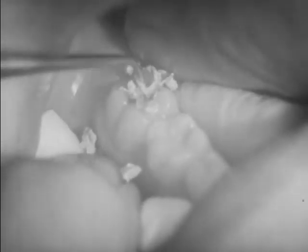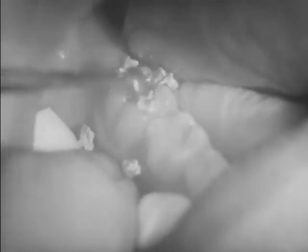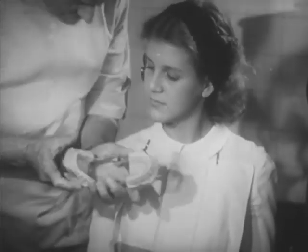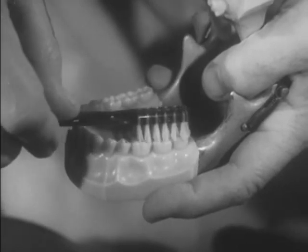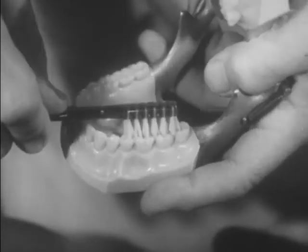Not even a dentist can clean the fissures, so Dr. Davis fills the crevices before bacteria can start decay. Now he shows Mary a good way to brush her teeth. First, clean the grinding surfaces, brushing back and forth, thus cleaning the crevices and fissures of the molars.